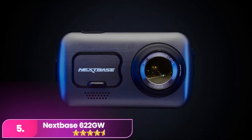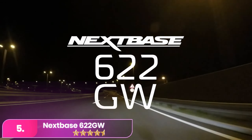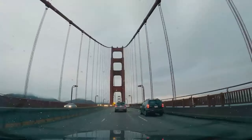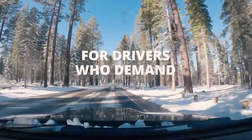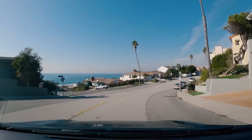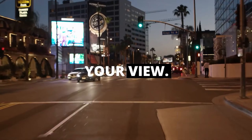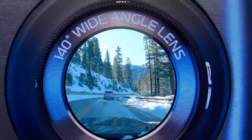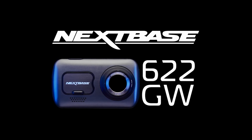Number five: the Nextbase 622GW offers advanced features including built-in Wi-Fi, Bluetooth, Alexa support, and crash-response technology. It provides 4K resolution, night-vision, GPS tracking, and operates well in extreme cold down to minus 22 Fahrenheit. You can also add optional 1080p rear and interior cameras.